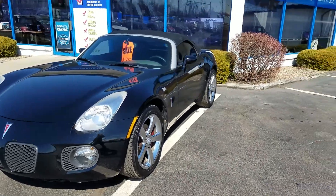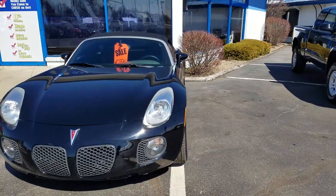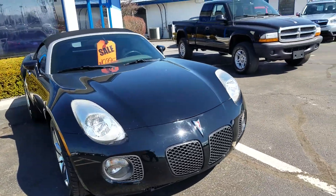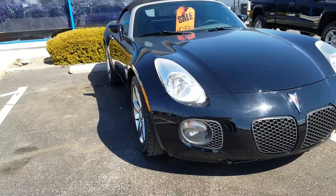This is the 2007 Pontiac Solstice GXP. This is the 2.0L Turbo. It does have a 5-speed. The paint is in great condition, especially for a 56,000 mile vehicle.